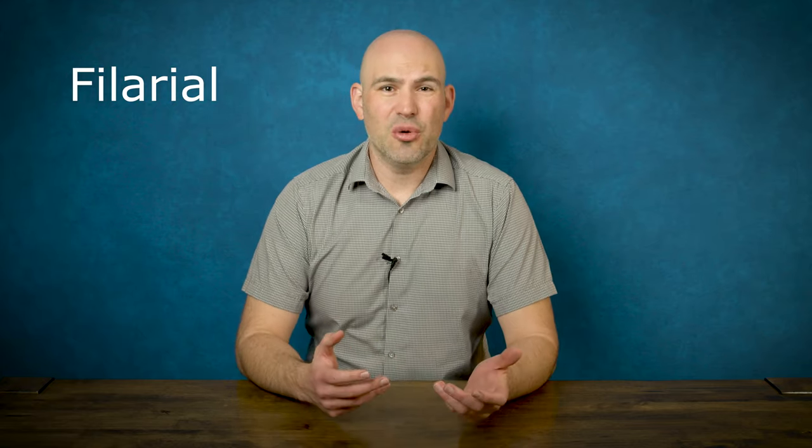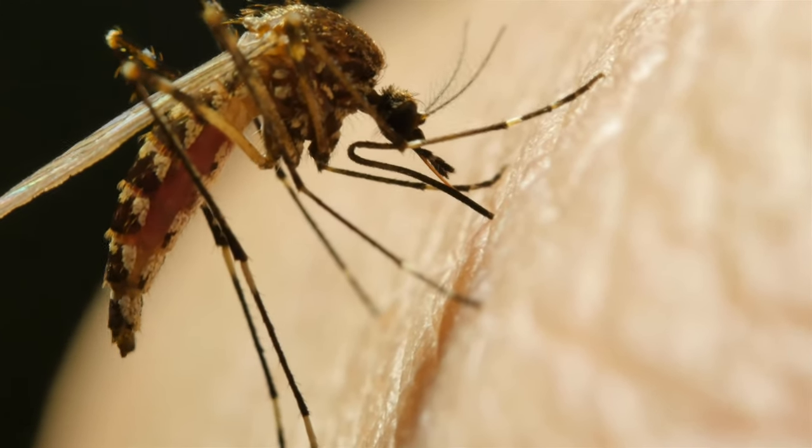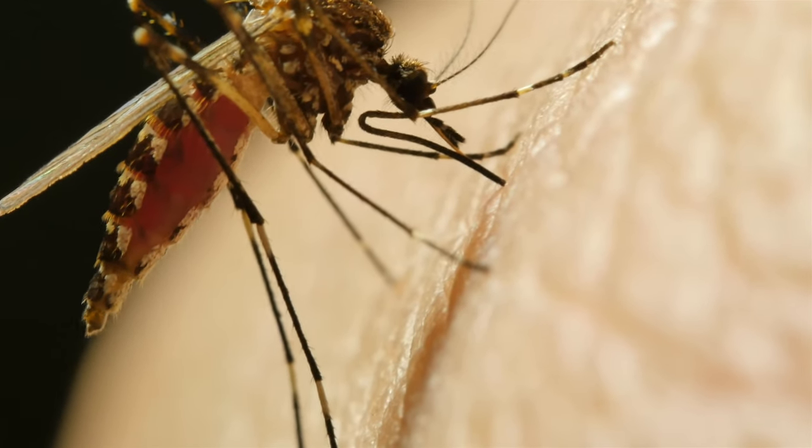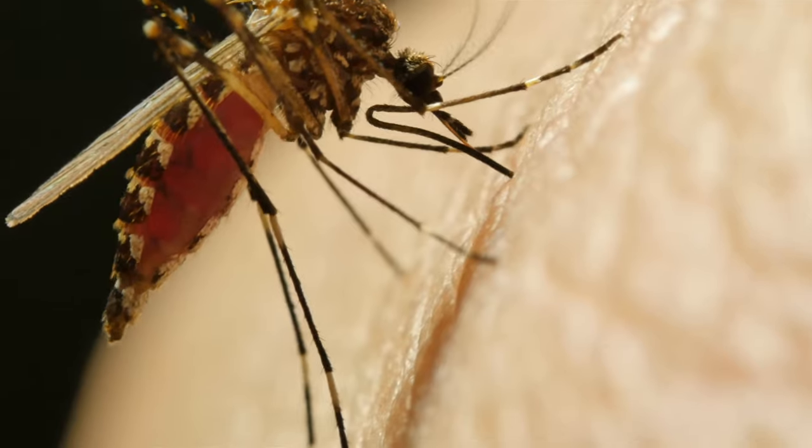One in particular is the filarial worm — I am very afraid of filarial worms. The way that you contract filarial worms is through a mosquito bite. That's one of the reasons I'm so scared of it, because I get bit by mosquitoes all the time. It's pretty hard to prevent yourself from ever getting bit by a mosquito, and so when it's that easy to contract, I get a little scared.